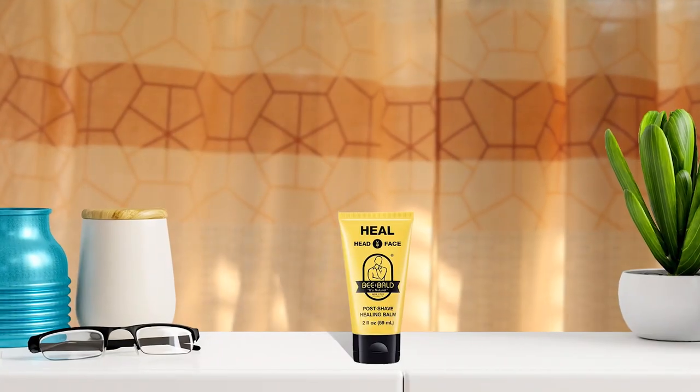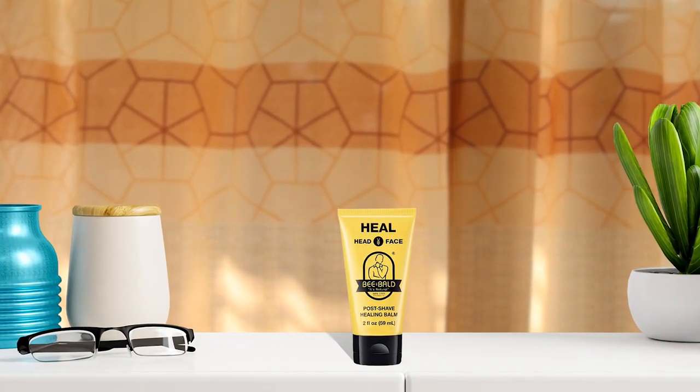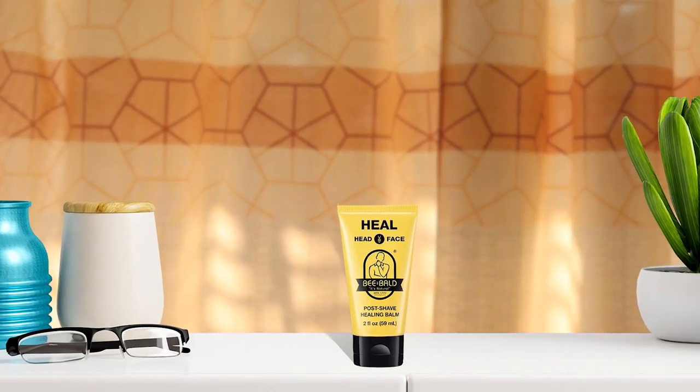Be Bald Heelpost Shave Cream is a must-have product for anyone who experiences skin irritation after shaving. It immediately calms and soothes damaged skin, treating bumps, redness, razor burns, and other shaving-related irritations. Pair it with Be Bald Shave Premium Shave Cream for an incredibly smooth and quick shave.